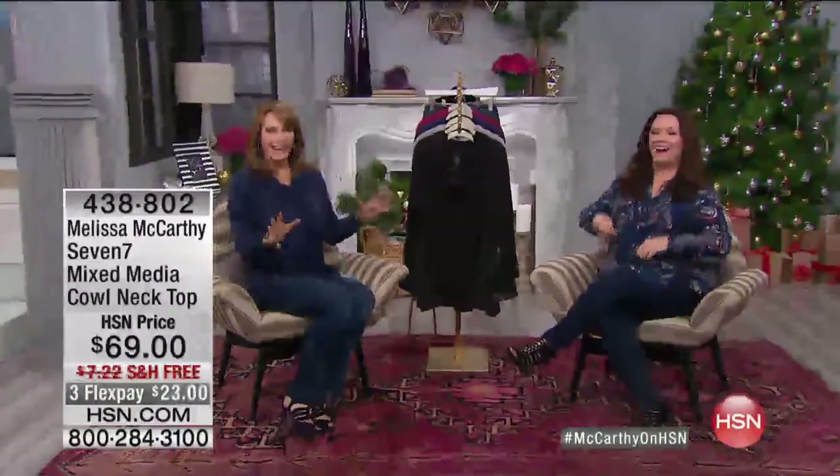Hey! Hi! Here we go. We're just kind of getting settled in and warmed up. We're thrilled you're back. Well, it's nice to be back, I'll tell you that.